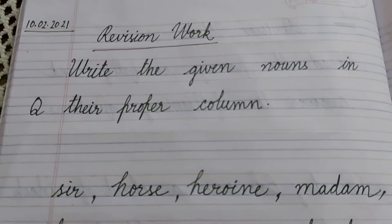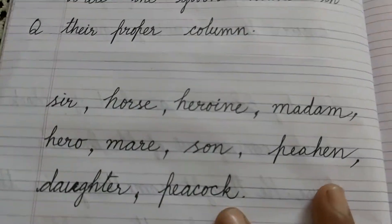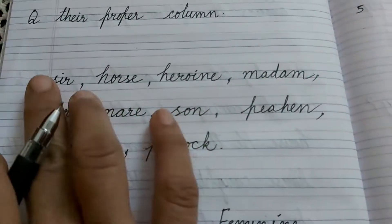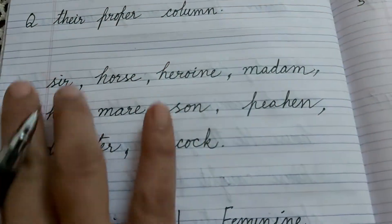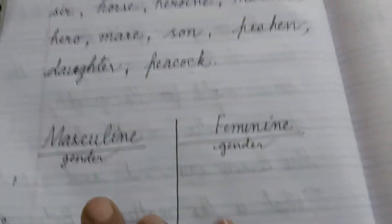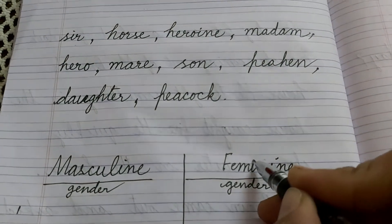From today we are going to do revision work. The first work is write the given nouns in their proper column. These are the nouns. You will write these nouns in masculine gender and in feminine gender.